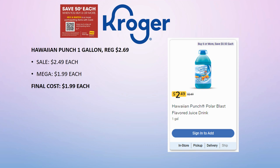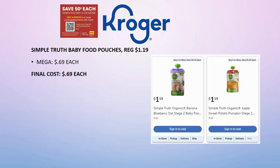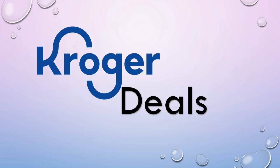Simple Truth baby food pouches, regularly priced $1.19, are part of the mega sale at just 69 cents each — no coupon needed. This also makes a great filler item if you only have four items and need two more to hit the mega sale threshold. If you don't have a baby, donate them to a food pantry, your church nursery, or someone who does. Final cost: 69 cents.